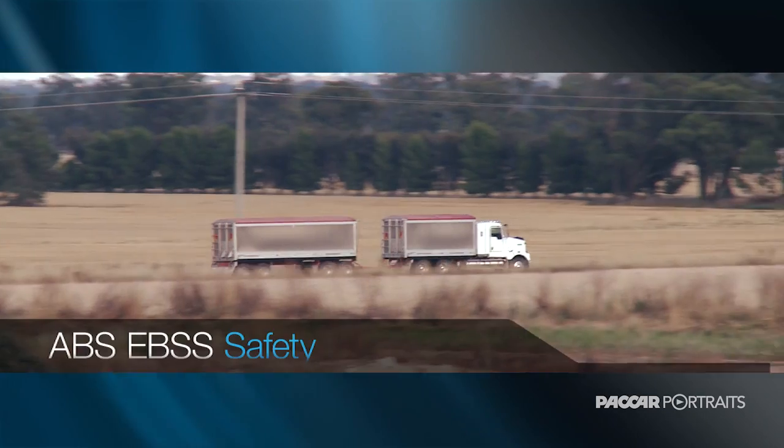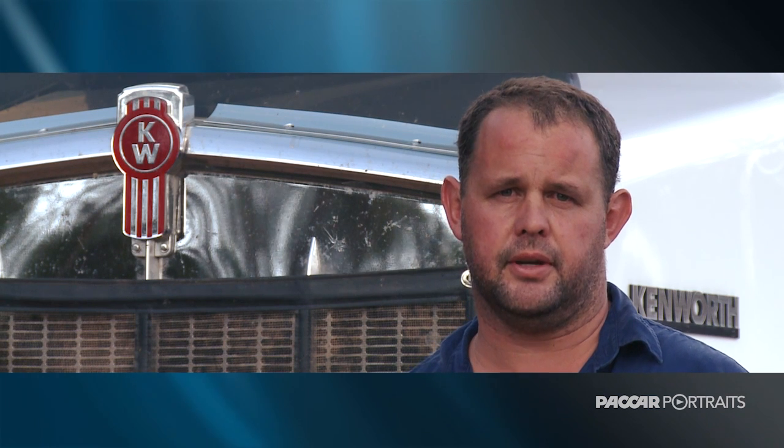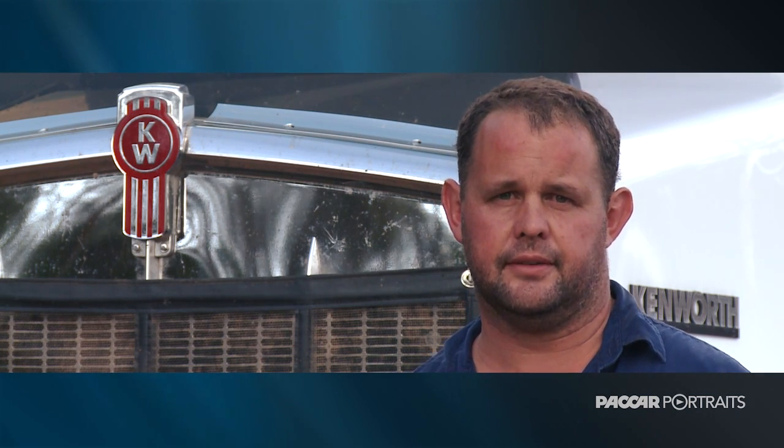It's got ABS and active stability control on it, and it's all been engineered through Hamlets right to meet the PBS regulations in Victoria and New South Wales, so you'll get between 38 and 39 tonne payload on it.